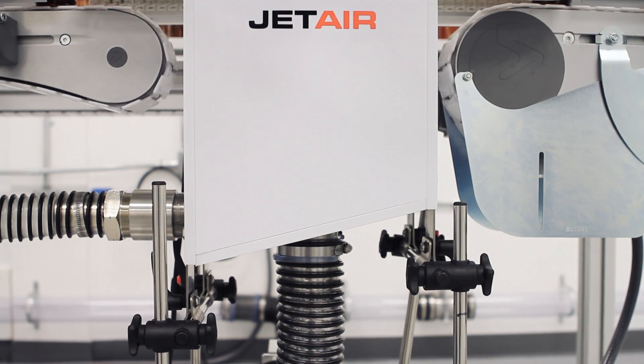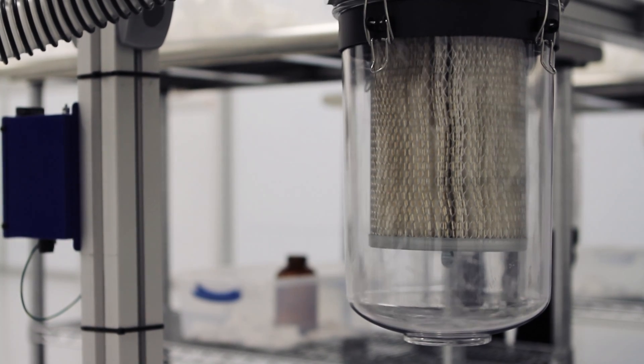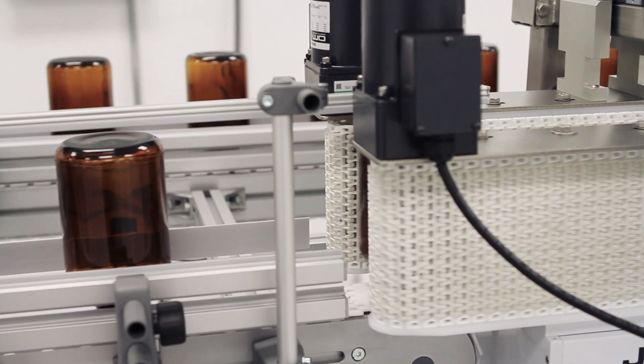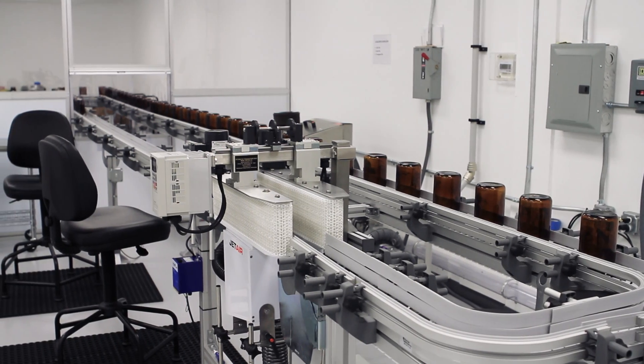As the air is blown outside of that bottle, it's then collected down into a vacuum box that the air nozzle is mounted inside of. That air and the particulate is then dragged through a centrifugal blower and is exhausted outside the building through piping that we've been able to engineer and design.